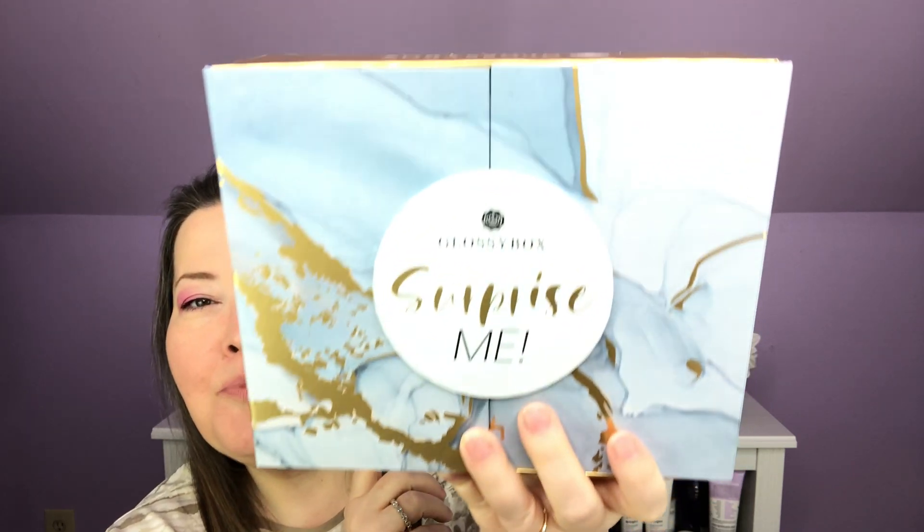Hi everybody, welcome back to the channel and thank you so much for being here. Today I have a Glossy Box Surprise Me box, and here's the thing — I am surprised. I came up to open my Glossy Box and thought it was going to be my January box, and it is a Surprise Me box. I'll put all the information about this down below, but let's get into it and see what we've got.